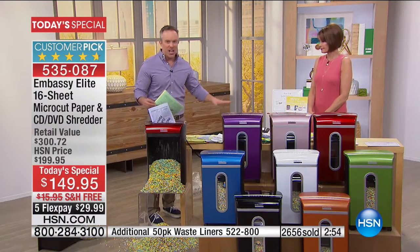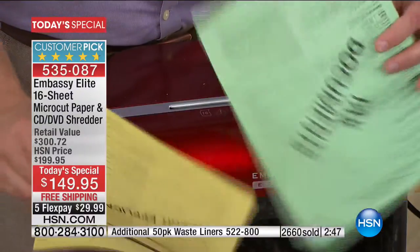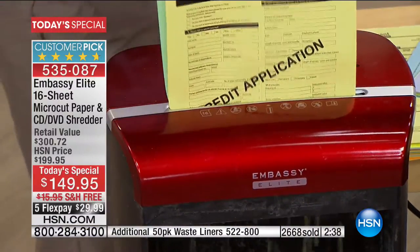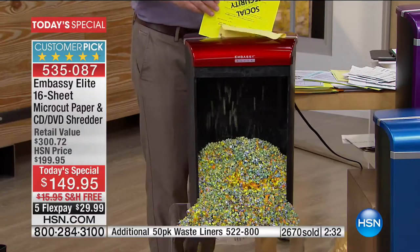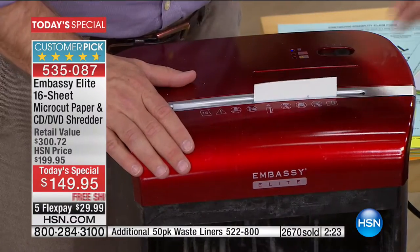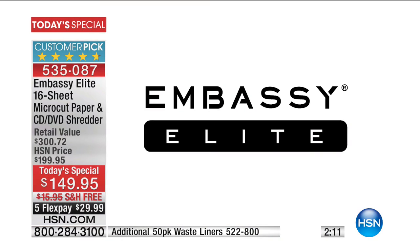You can get rid of documents after a while — I don't need to keep taxes after seven years, but I can't just throw them away. My social security number hasn't changed — if someone gets a little bit of information, they call an 800 number and claim to be you. Don't run the risk for your kids or your customers. Make the investment. See why it's a customer pick — plug it in, start shredding. 450 five-star reviews out of 500 — this thing is beautiful, chic, and so powerful.